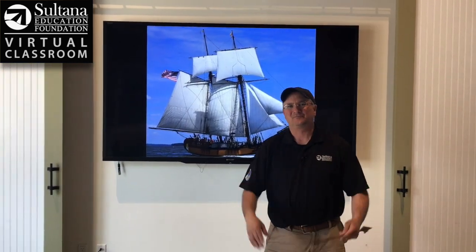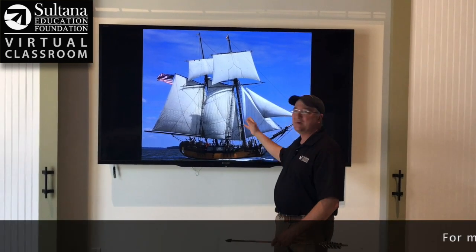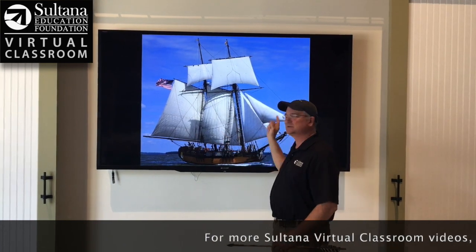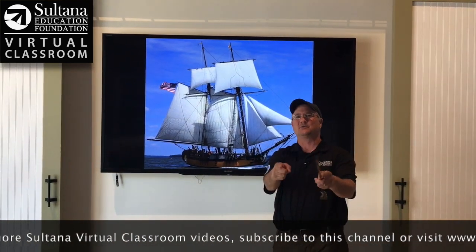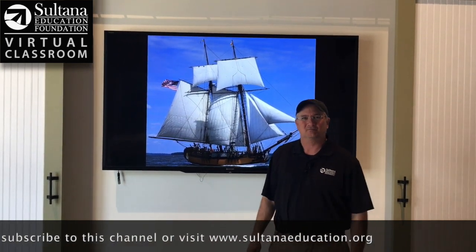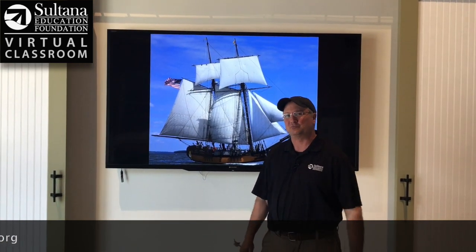So to wrap up, Sultana is a type of sailboat called a schooner because we have two masts that are rising in height as you go from bow to stern. We have six sails that power the boat. I hope when you come on this ship we get to throw all six sails up — there's really nothing cooler than that. That's all for today's lesson at Sultana Education Foundation's Virtual Classroom. We hope you'll join us for some more cool videos.